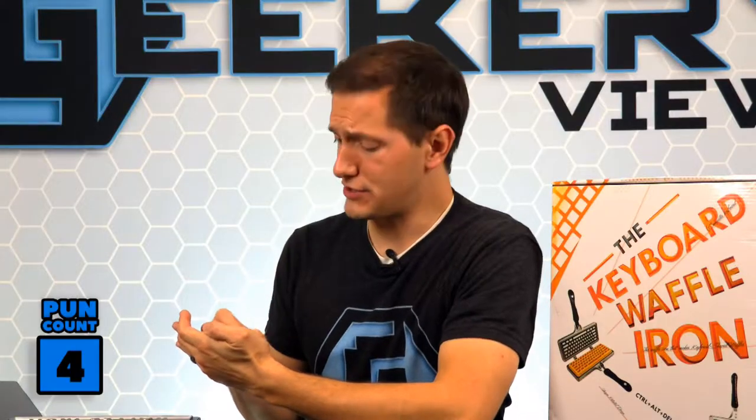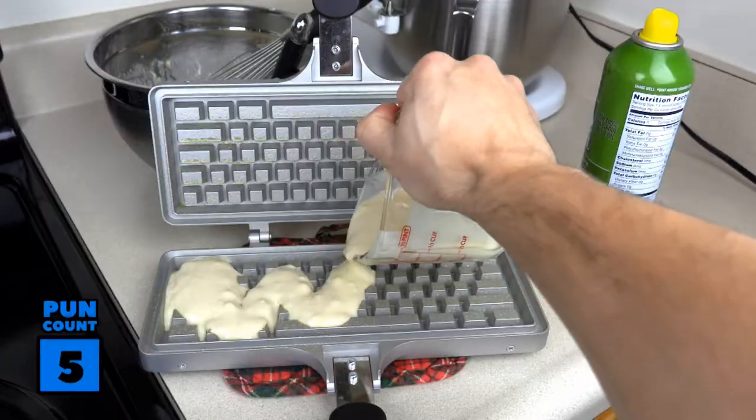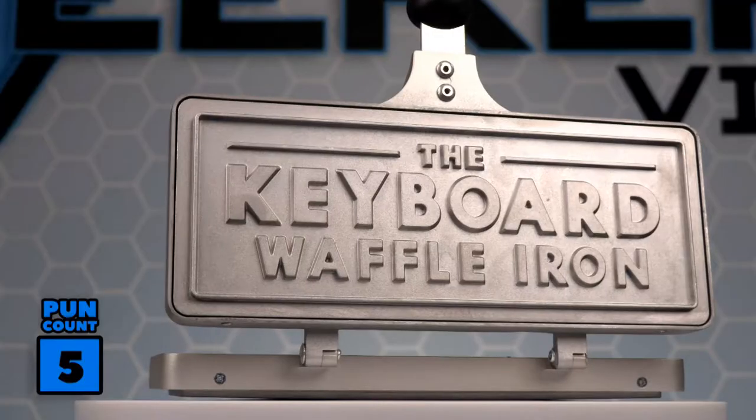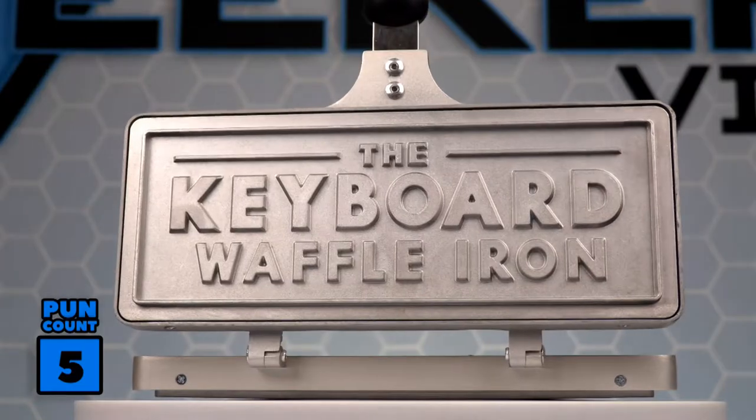If we're going to be making all these keyboard puns, we've got to keep tab — so that puts us at five. The Keyboard Waffle Iron is so easy to use. Simply prep, pour, flip, and eat. So even if you're a terrible cook, this waffle iron will make you look like you graduated from culinary school — or maybe even typography school.